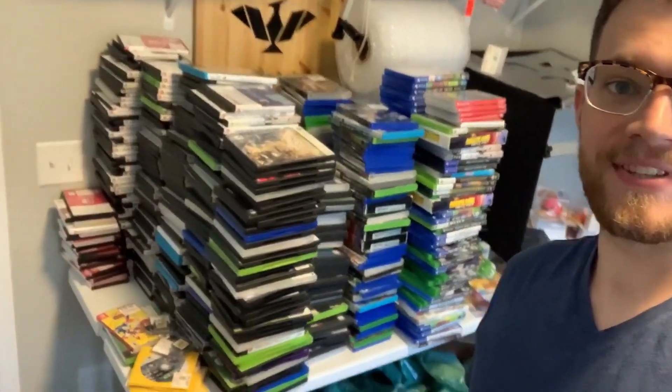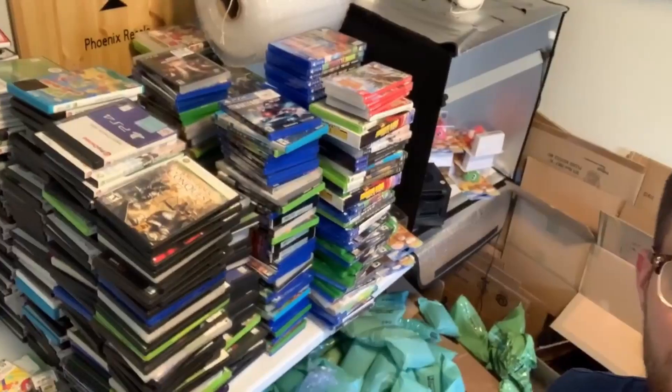Well, over eight hours of opening and sorting later, this is the result — and it goes back farther.